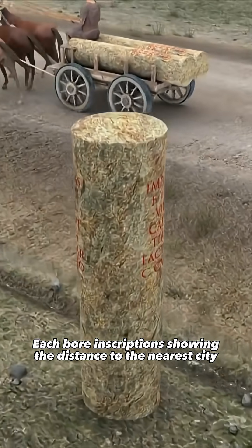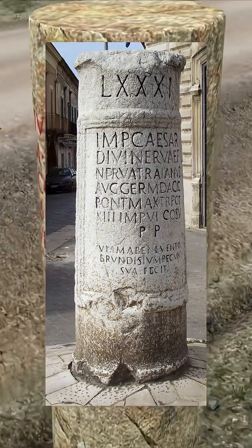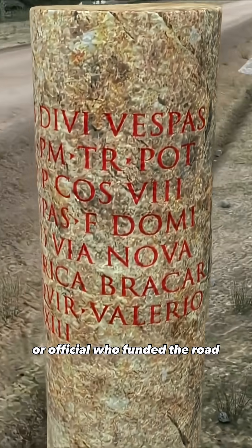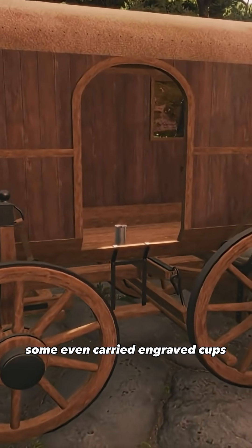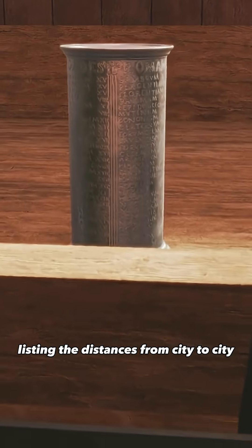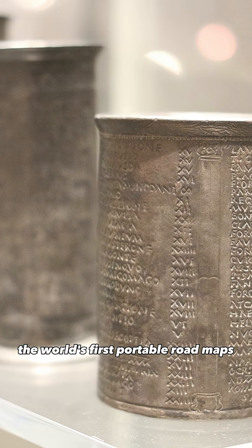Each bore inscriptions showing the distance to the nearest city, sometimes even the name of the emperor or official who funded the road. Travelers could hardly get lost. Some even carried engraved cups listing the distances from city to city — the world's first portable roadmaps.